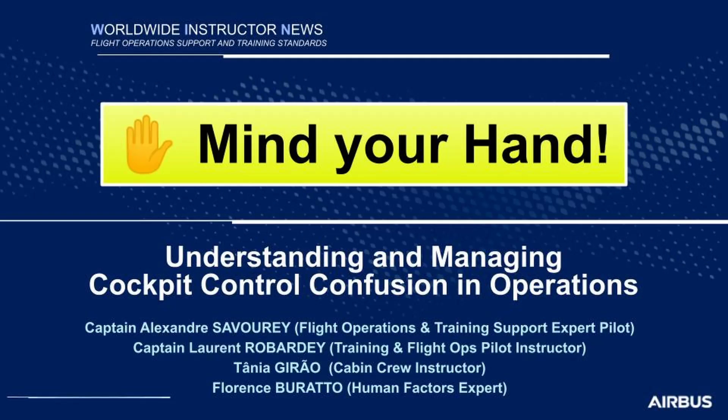Mind your hand! I would like to share with you a short exchange between a human factors specialist and a pilot. The aim of this exchange is to better understand and manage the confusion between the cockpit controls in operations. Let's begin with a short video.